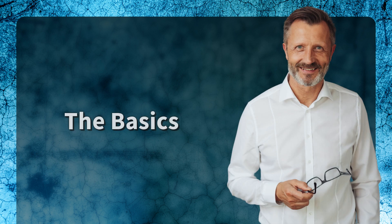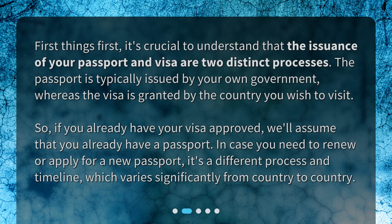First things first, it's crucial to understand that the issuance of your passport and visa are two distinct processes. The passport is typically issued by your own government, whereas the visa is granted by the country you wish to visit. So, if you already have your visa approved, we'll assume that you already have a passport. In case you need to renew or apply for a new passport, it's a different process and timeline, which varies significantly from country to country.